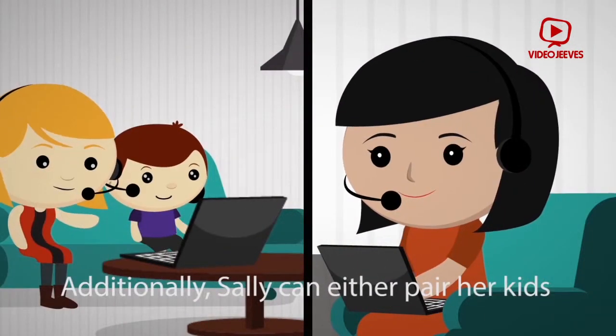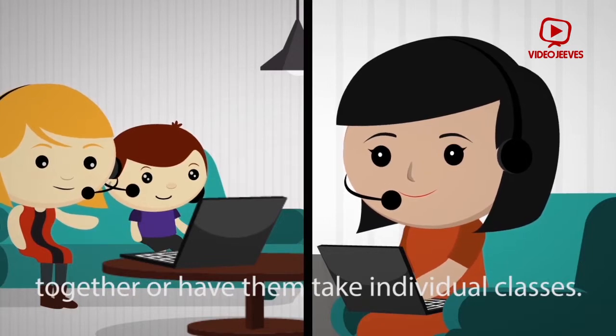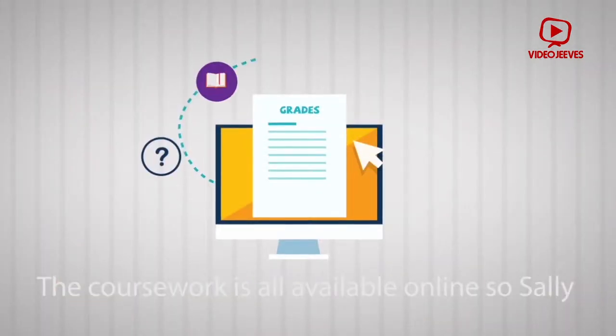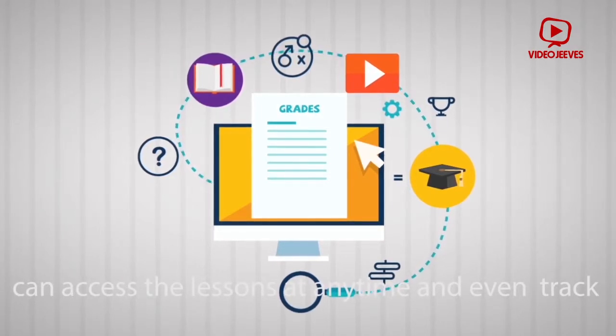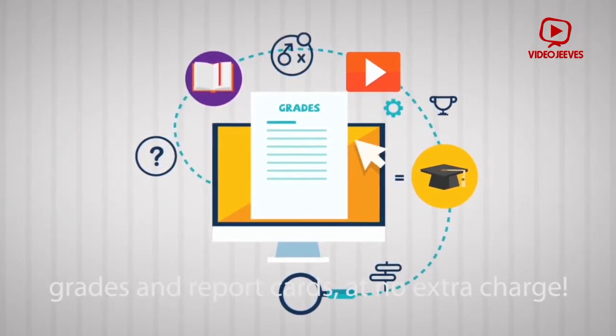Additionally, Sally can either pair her kids together or have them take individual classes. The coursework is all available online, so Sally can access the lessons at any time and even track grades and report cards at no extra charge.